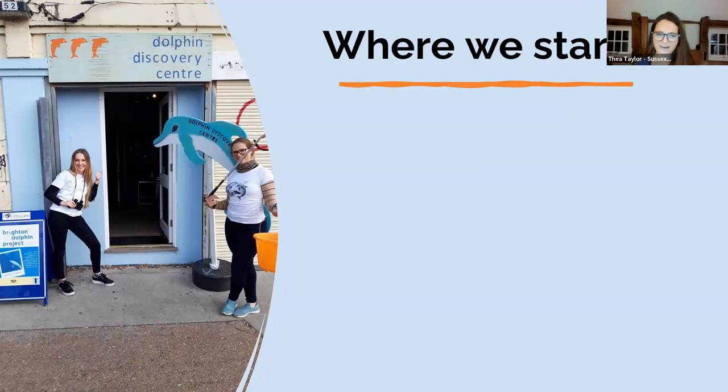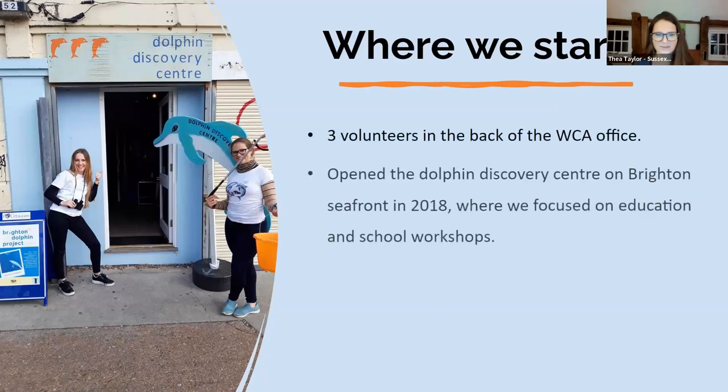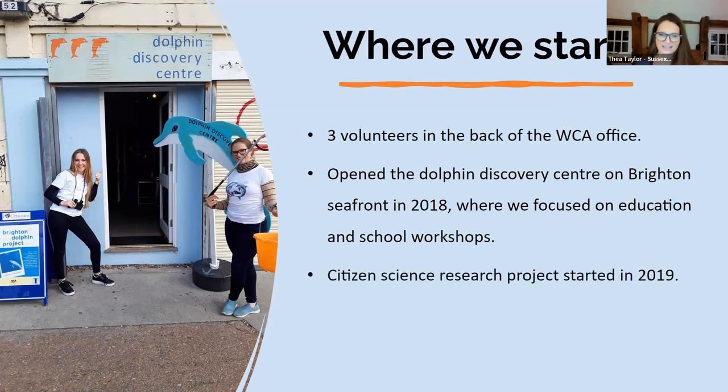We started in a very dark and dingy office on the Brighton seafront — a great location for the Discovery Centre. But when we launched our citizen science research projects, we needed a little more space and somewhere with windows, which is when we moved to Shoreham Port. We're in a lovely office just opposite the E-Mouse charity shop, in there on Mondays and Wednesdays.